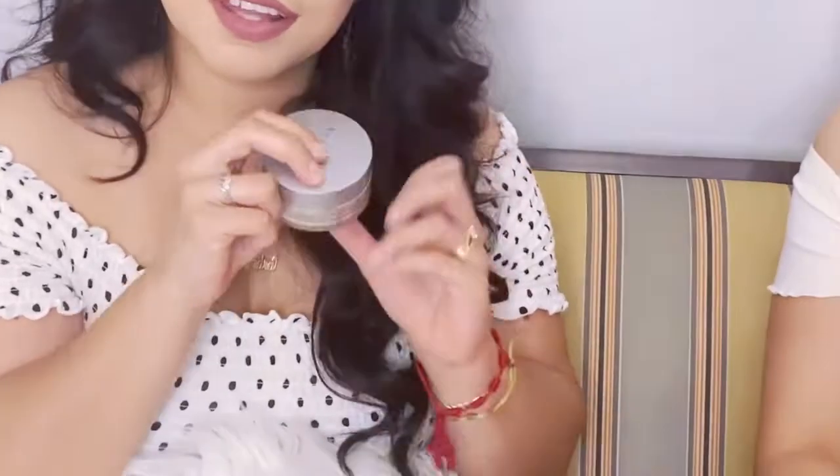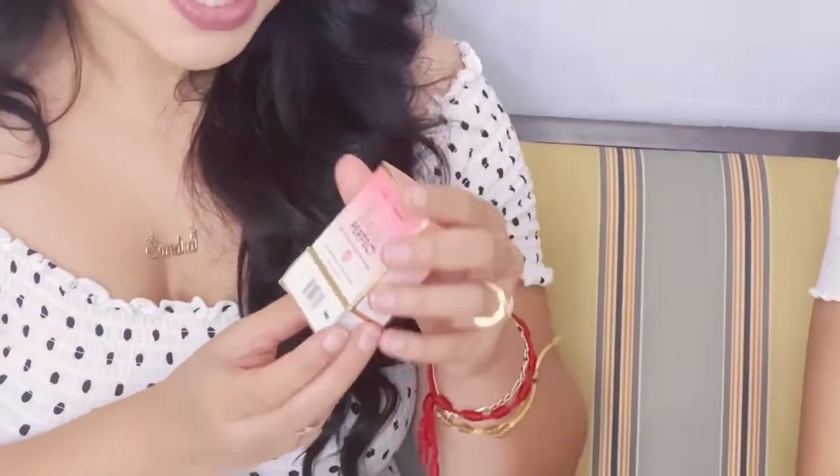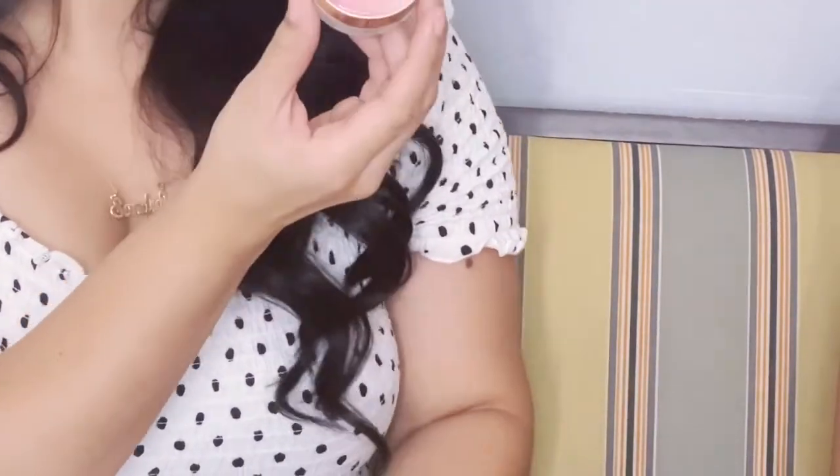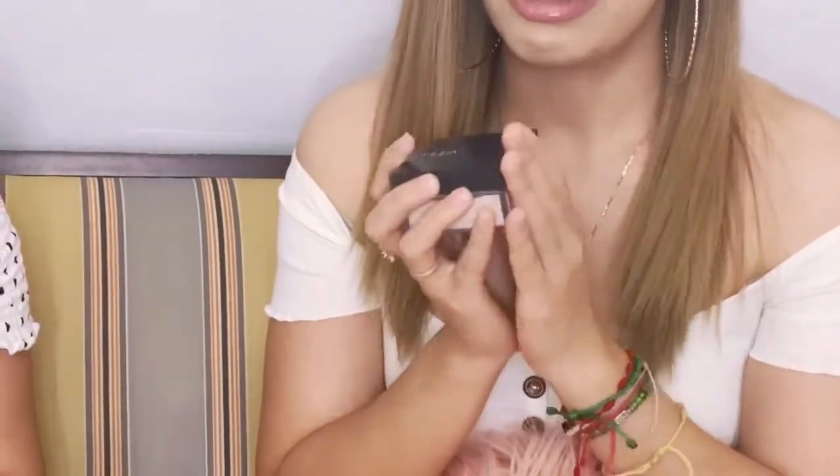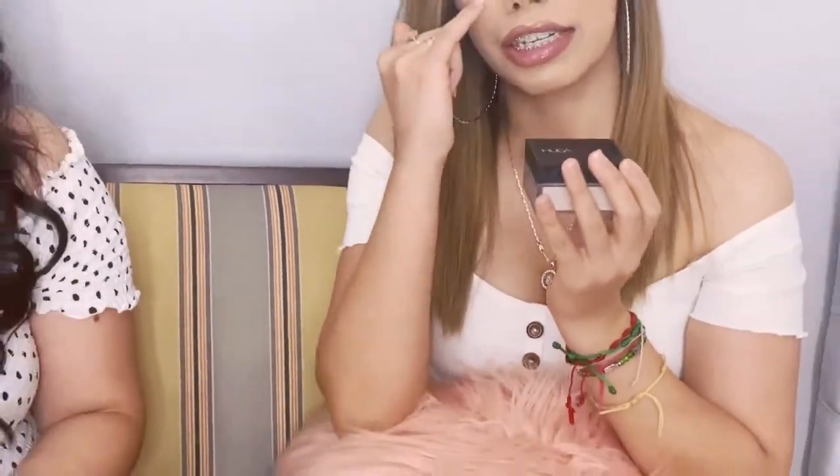For setting powders, my current favorite is the Cover Effects — I'm almost done with it. My sister recently bought me the Too Faced Peach Perfect one that Monsa recommended, and I'm excited to try it. My favorite setting powder is the Huda Beauty one — my concealer doesn't move when I use it, it lasts a long time. I also like the Too Faced Peach Perfect and the Hourglass one.